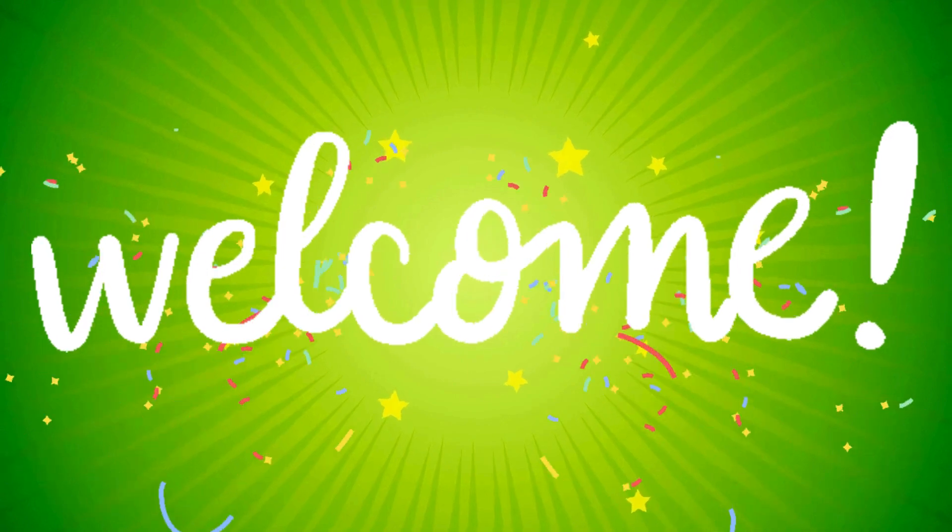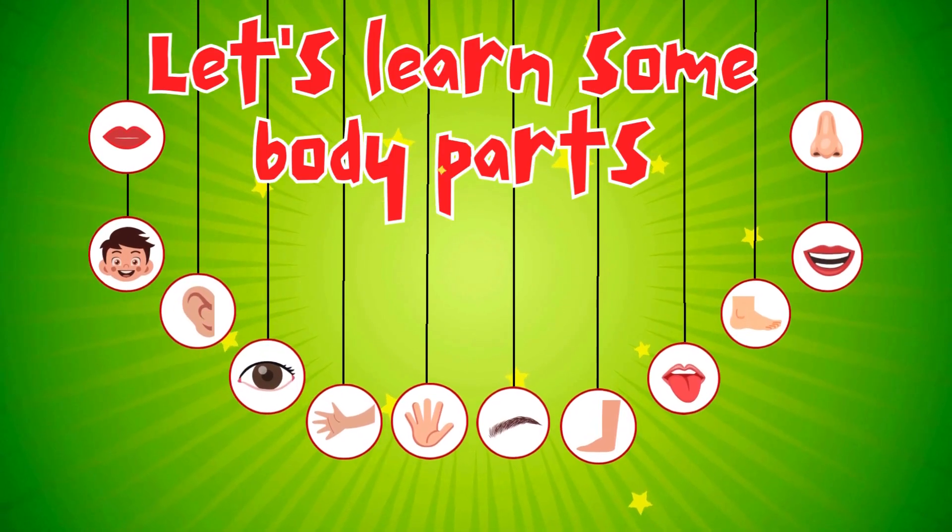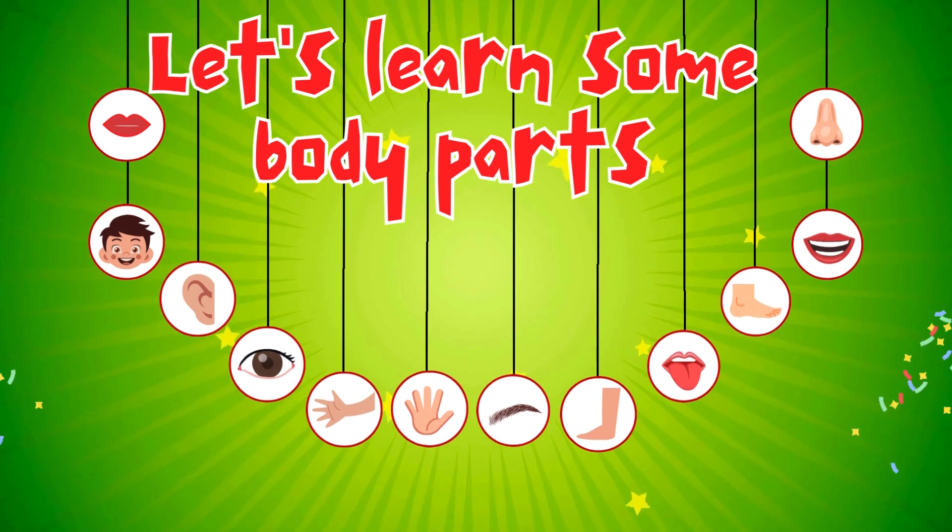Hi, kids. Welcome to our fun and exciting show. Today, we are going to learn about our body parts. Are you ready? Let's get started.